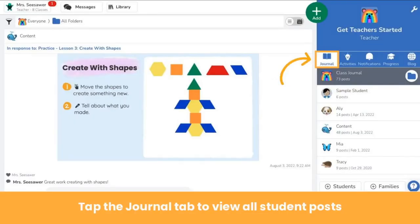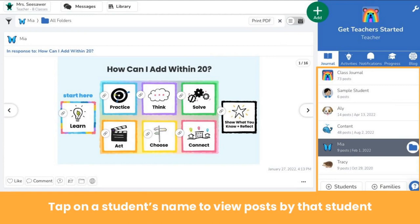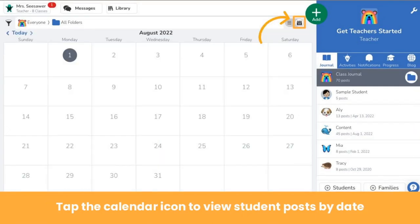View posts created by you and your students in the journal tab. The journal tab is the default view when you log into Seesaw and shows all posts in the order they're posted. To view posts by a specific student, click on their name on the right. You can also view posts by date — tap the journal icon at the top right of the journal. Note that this icon does not appear until something has been posted to the journal.